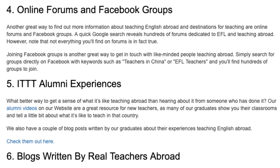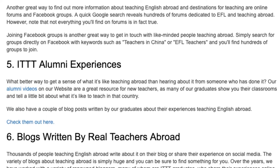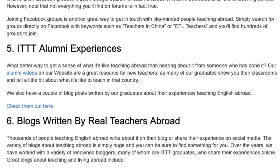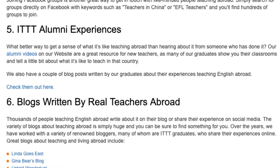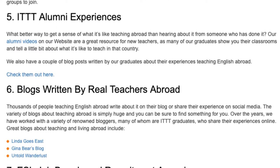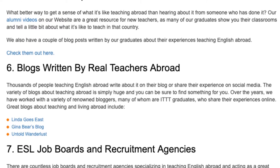5. ITTT Alumni Experiences. What better way to get a sense of what it's like teaching abroad than hearing about it from someone who has done it? Our alumni videos on our website are a great resource for new teachers, as many of our graduates show you their classrooms and tell a little bit about what it's like to teach in that country. We also have a couple of blog posts written by our graduates about their experiences teaching English abroad.